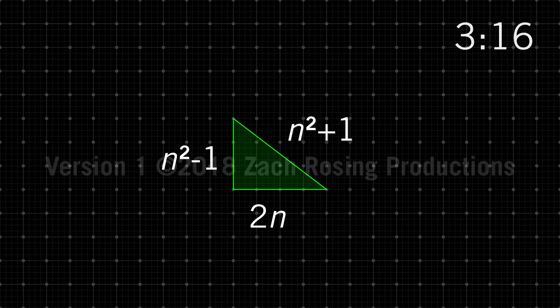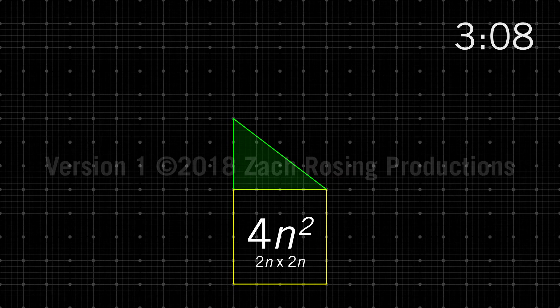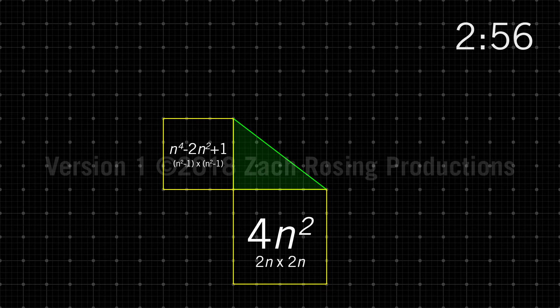To find the area of a square, you must multiply the length by the width. So the area of this square is 2n times 2n, which equals 4n squared. The area of this square is n squared minus 1 times n squared minus 1, which equals n to the fourth minus 2n squared plus 1.